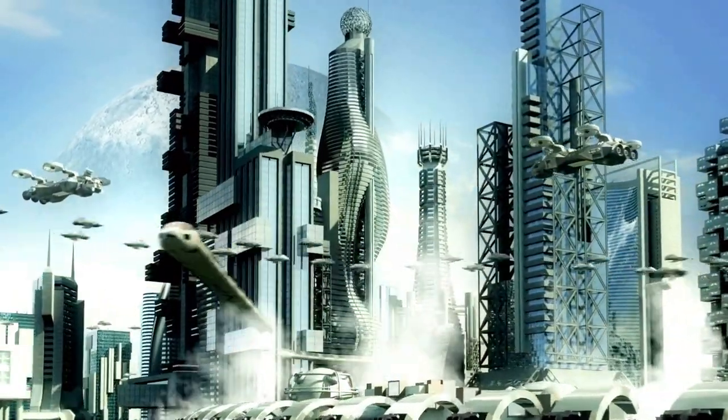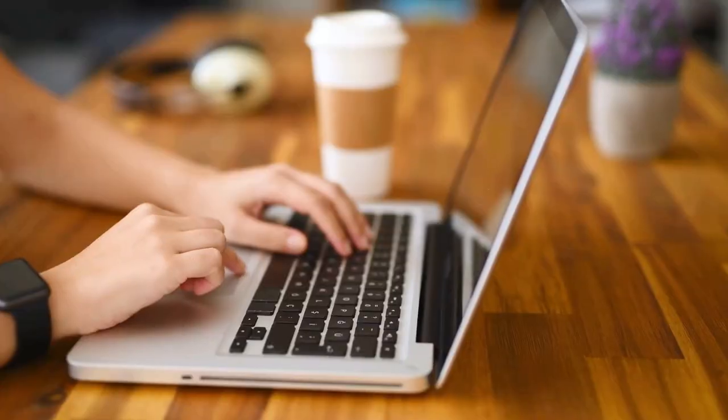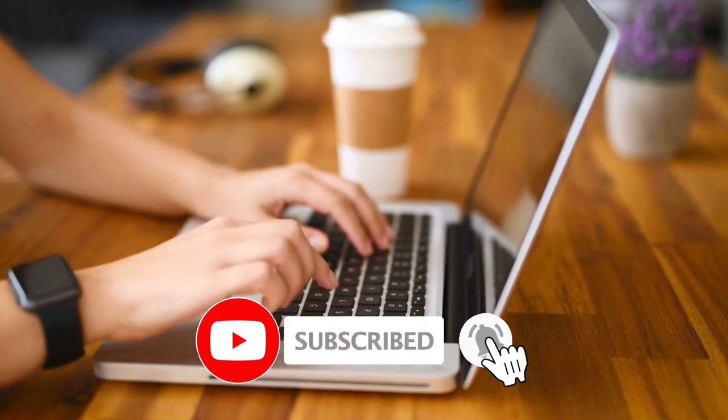Did you like it? Do you think we'll ever have aircraft based on alien tech in the future? Don't forget to subscribe so you can see more and learn more!